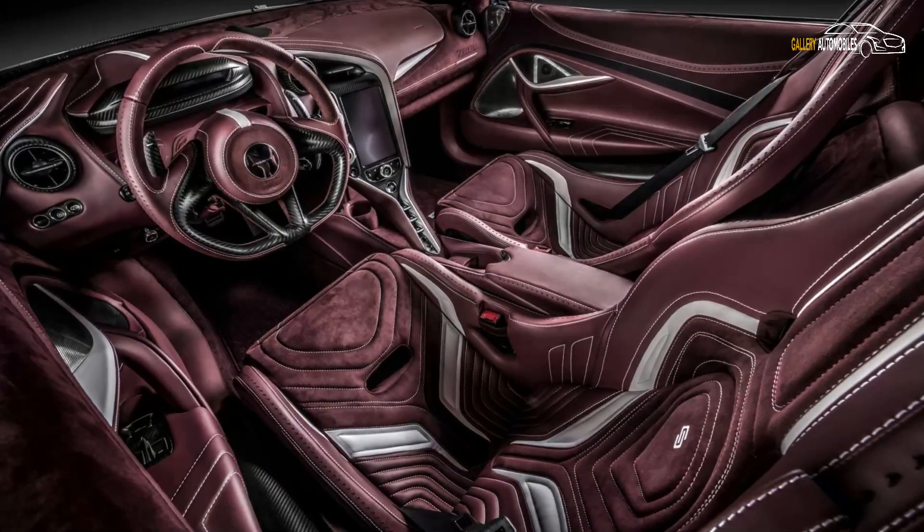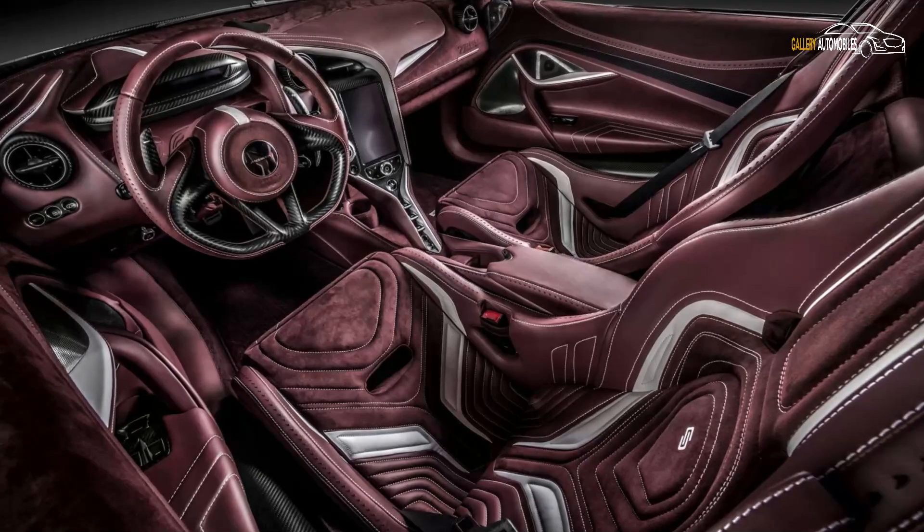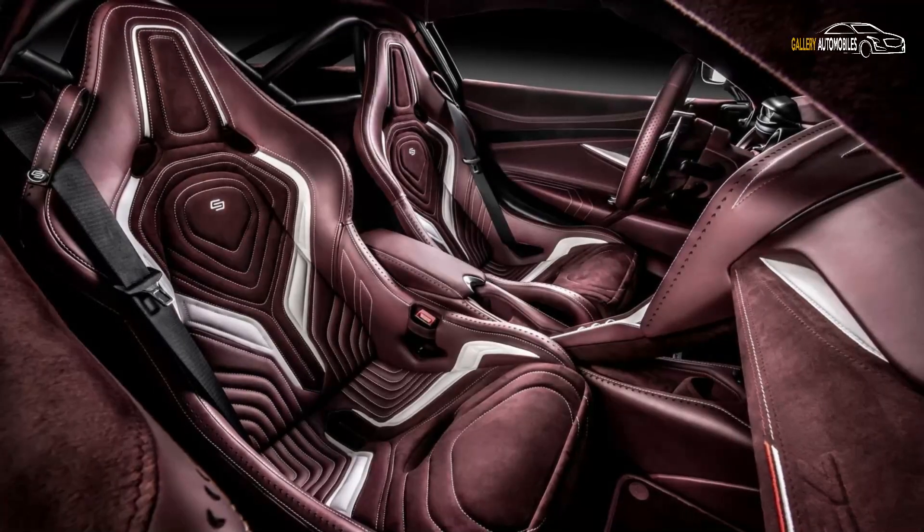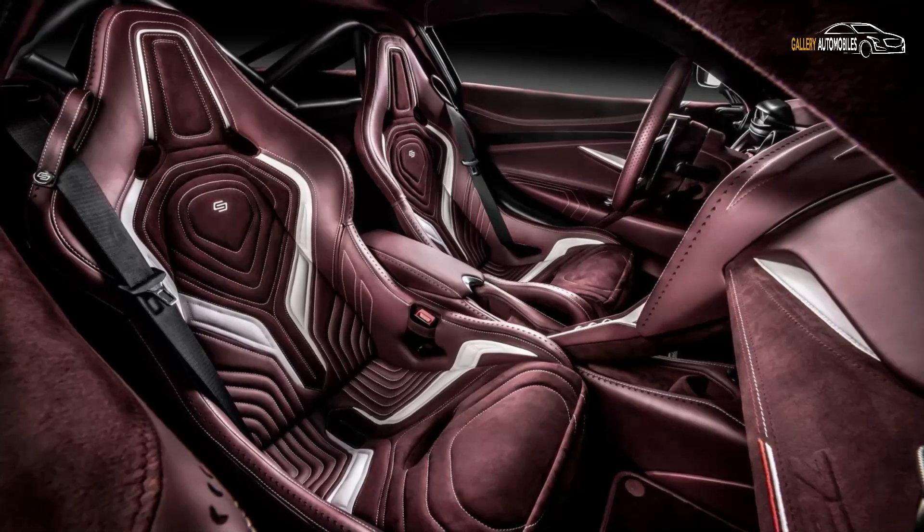That honor should probably go to this purple and white cabin unveiled roughly a year ago, though it actually has more alcantara-covered surfaces than this most recent project.